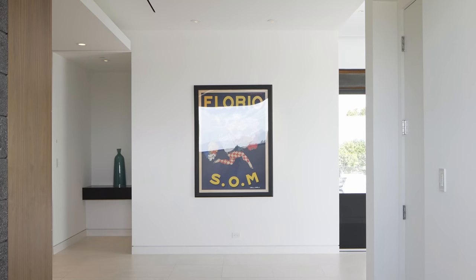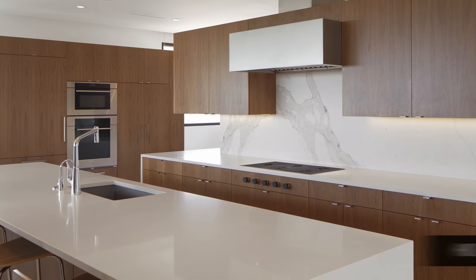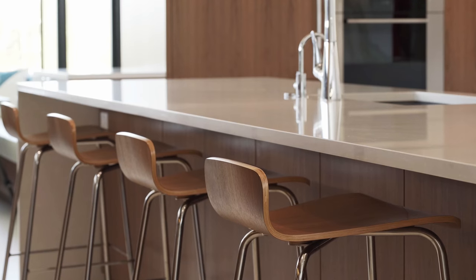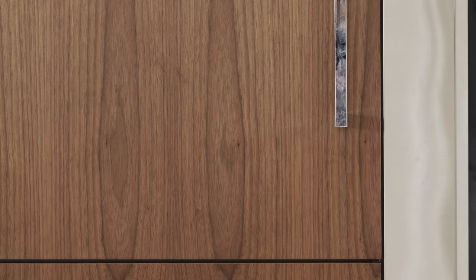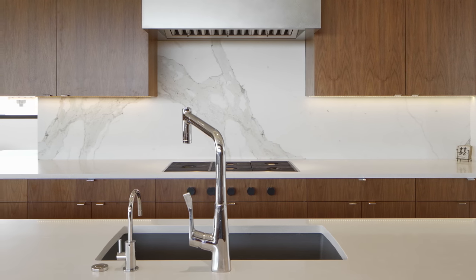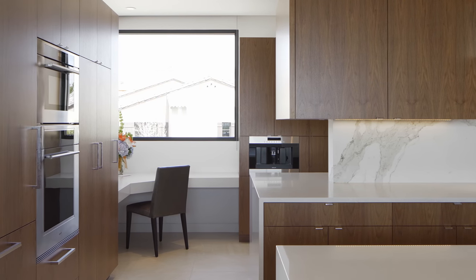They wanted a kitchen where they could regularly have around 12 family members. Everybody is different in how they cook — some couples cook in pairs, some cook by themselves, some are from different cultures where cooking is very different. So thinking about the kinds of things that would be cooked in this kitchen and how they would be cooked all went into the design of it.